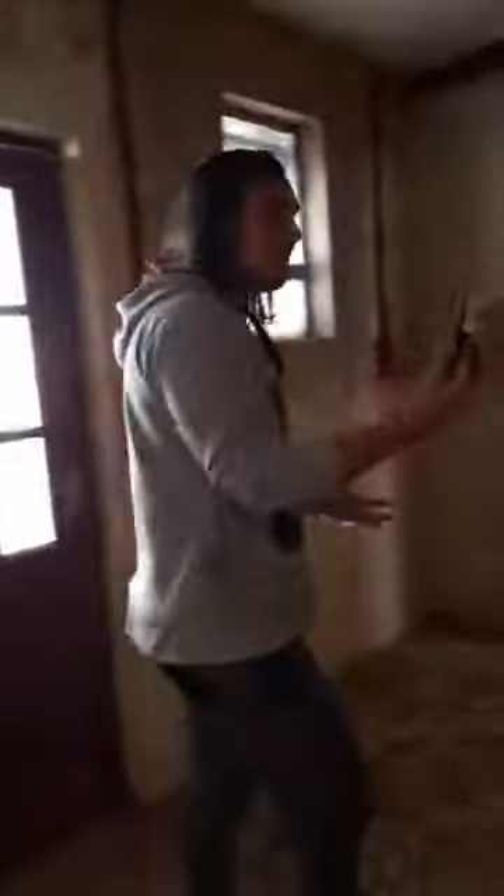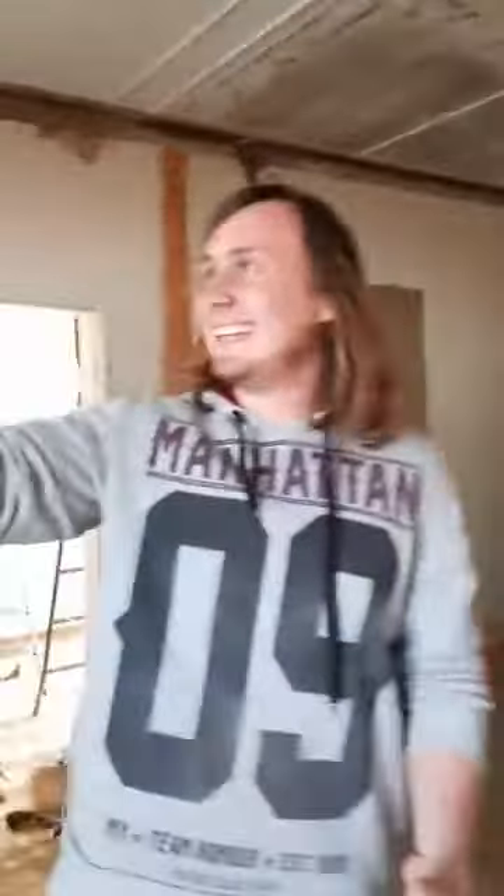Here's a sneak peek of how the kitchen is looking. There's nothing here yet — the walls are still unplastered and everything. We're still fixing that as well as the roof.